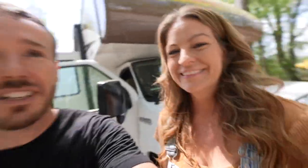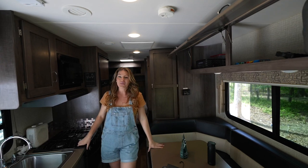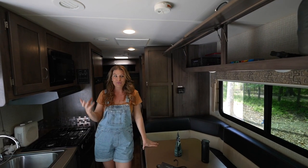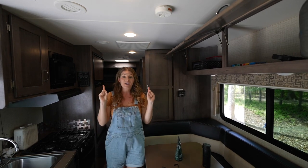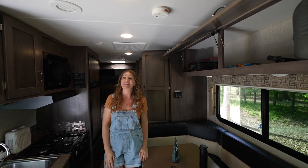We are still figuring out where things are going to go and how much we can actually bring. You are going to be a part of this with us today. Let's look at the spaces we have to put stuff in. We've lived tiny before, but I don't think we've ever lived this tiny for this amount of time. We're really trying to think: what are our must-haves, would-be-nice-to-haves, and what can we say 'see you in two months' to.